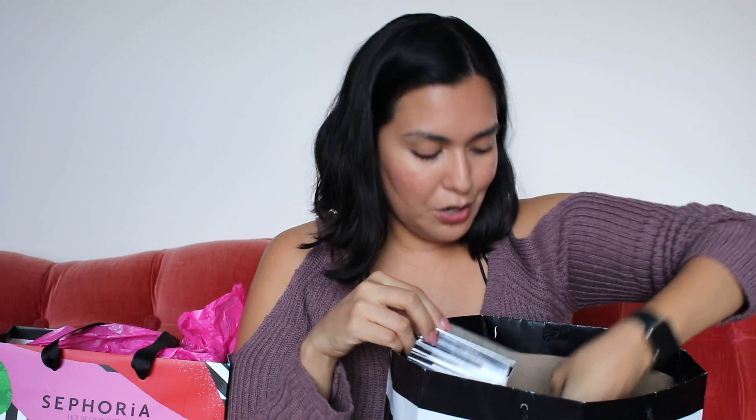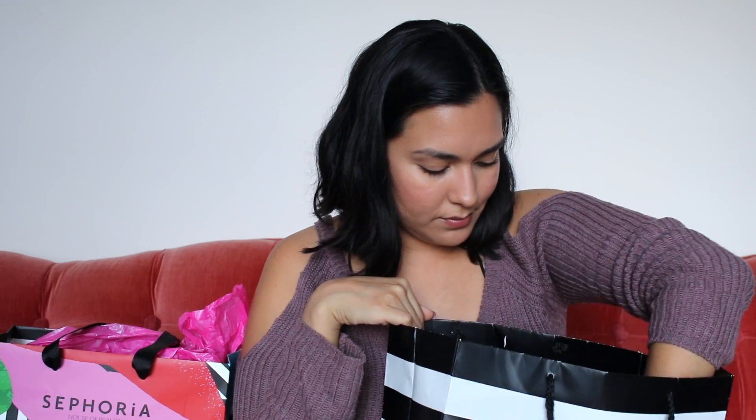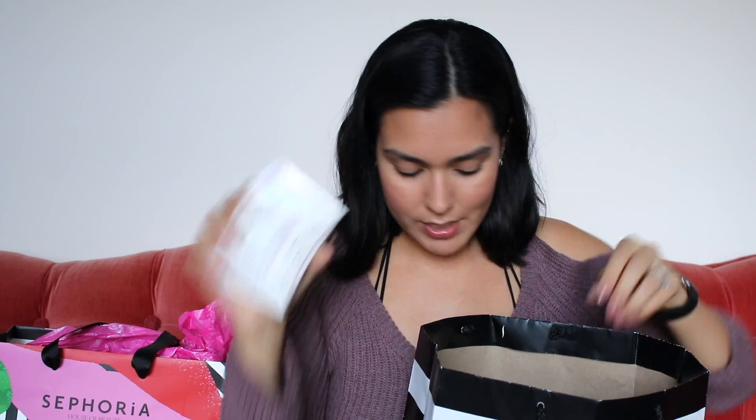This is from Killian. This is from Youth to the People — their Kale and Green Tea Spinach Vitamins Face Wash. This one is very popular; it's a green company and one of the most popular products I've seen at Sephora. This is from It Cosmetics, their Secret Sauce miraculous anti-aging moisturizer — a sample of that. And Dior Mascara.